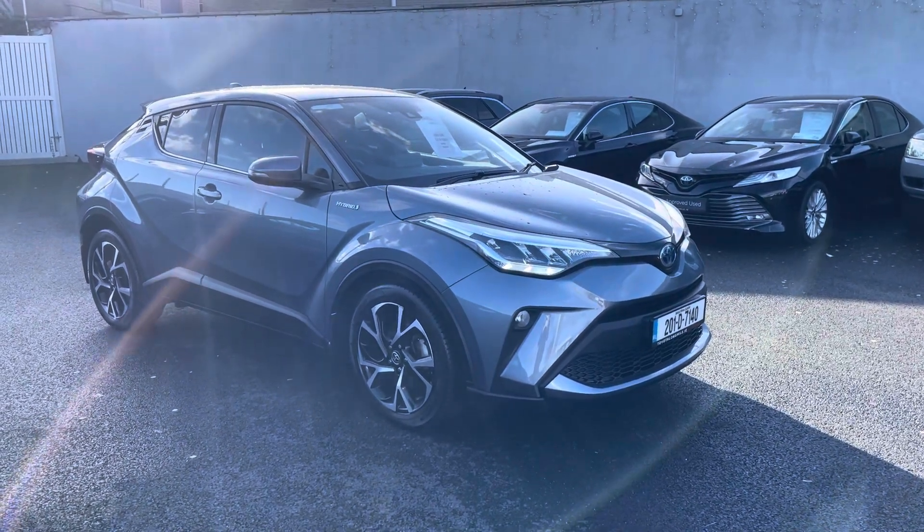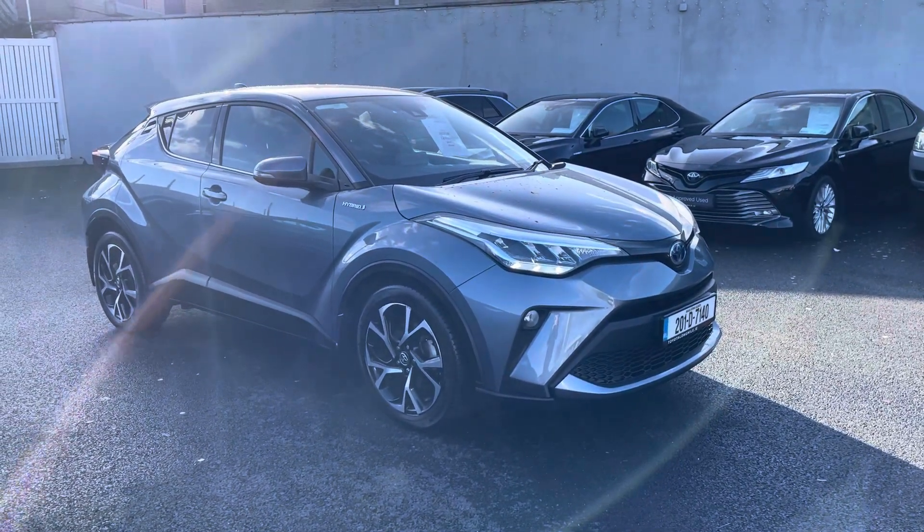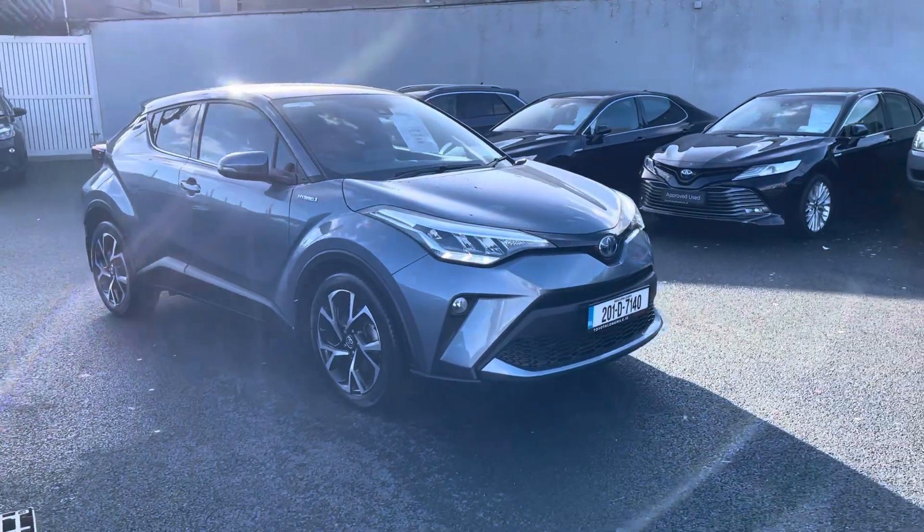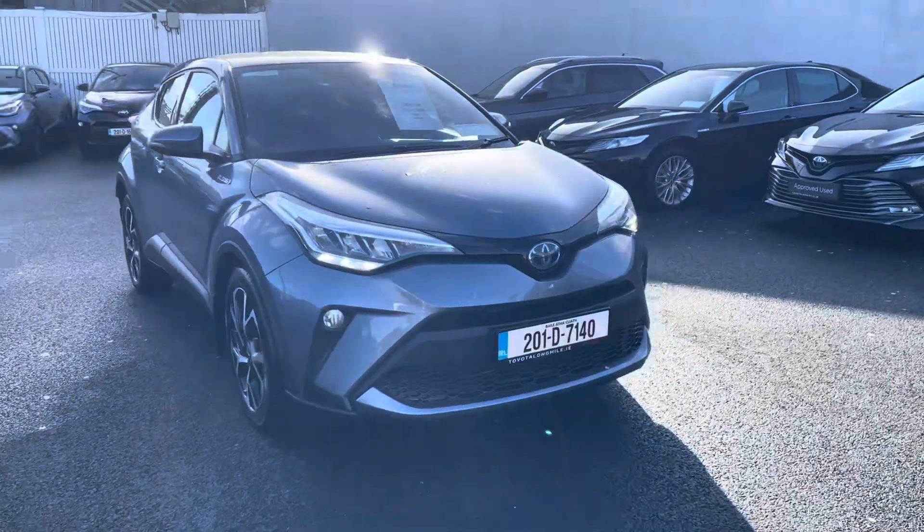Welcome to Toyota. I'm looking at this absolutely stunning 2020 Toyota CH-R. This car is a 1.8 self-charging hybrid, sport model finished in Celestite grey.